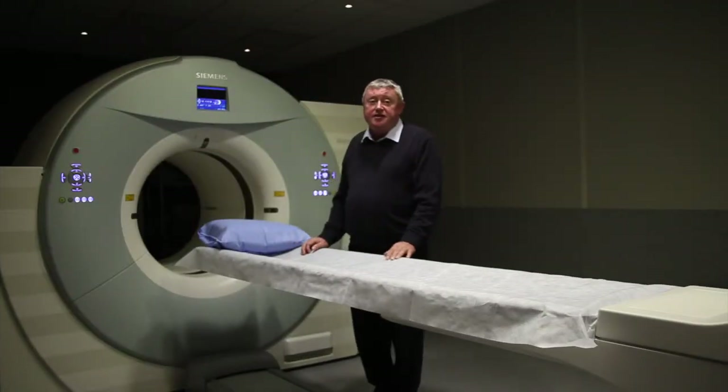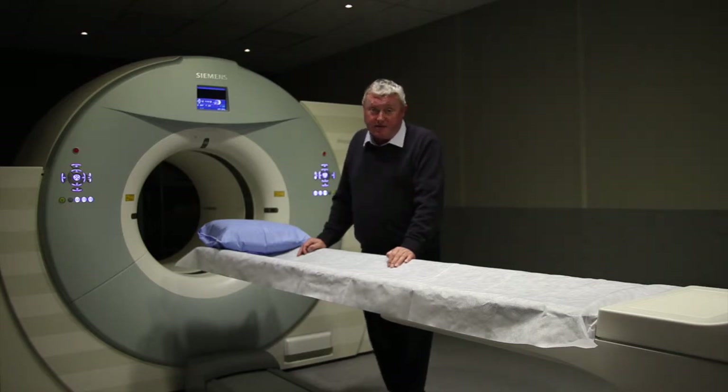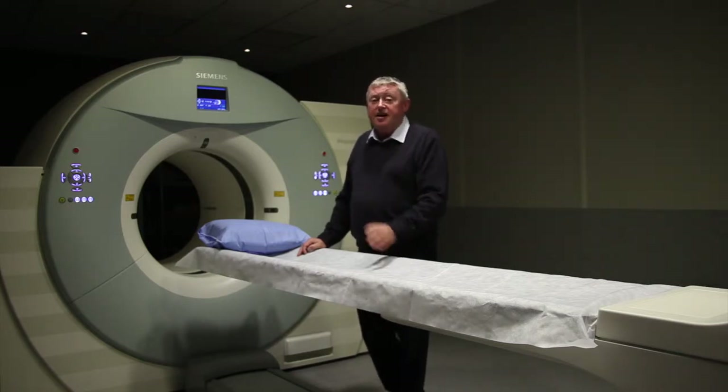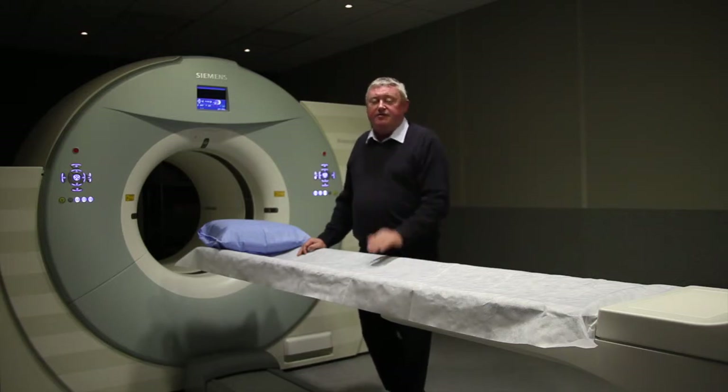I think we're entering a new phase of research, and very soon we hope to have multiple sclerosis patients in this scanner using a new tracer — a radiopharmaceutical tracer that is sensitive for picking up inflammation, which is one of the key steps in the development of MS.